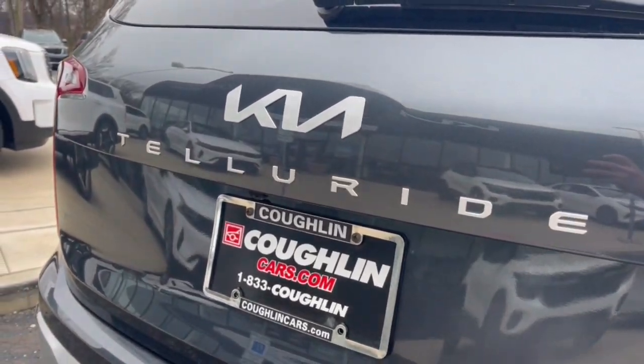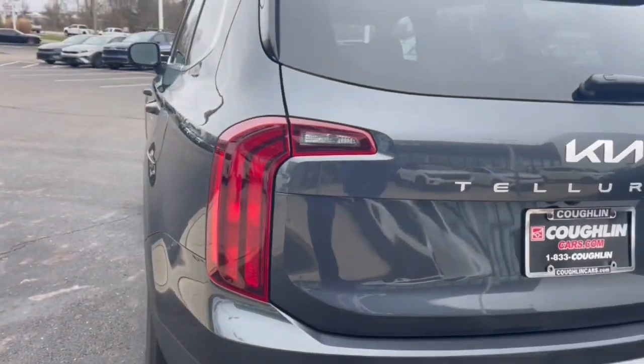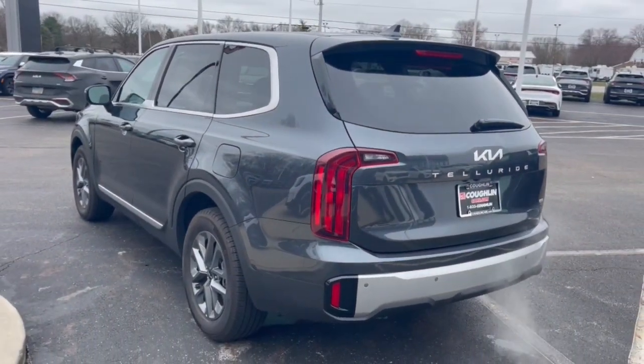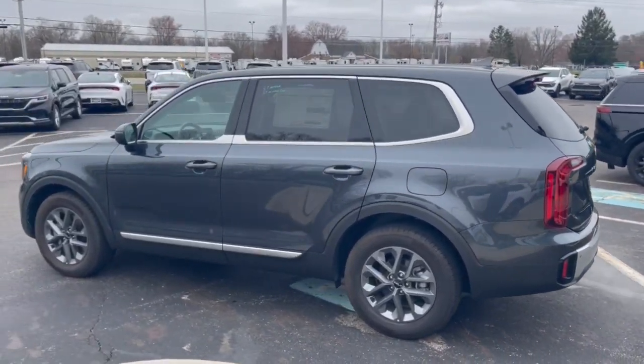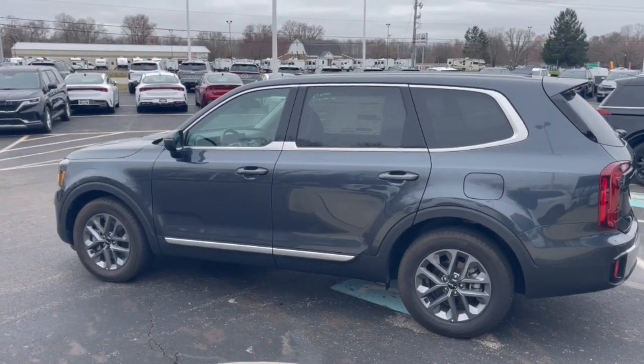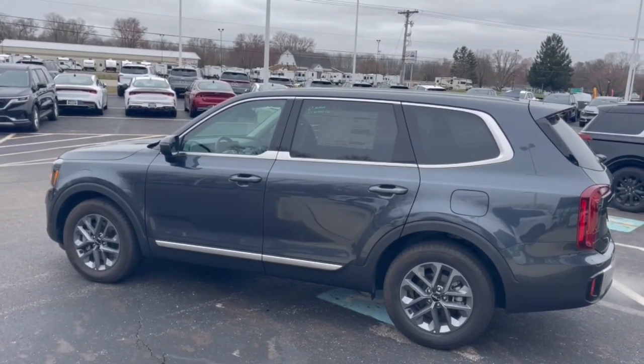These are just some of the great options this vehicle comes with: Apple CarPlay and/or Android Auto, navigation system, keyless entry, heated mirrors, satellite radio, backup camera, steering wheel audio controls, electronic stability control, hybrid, and aluminum wheels.